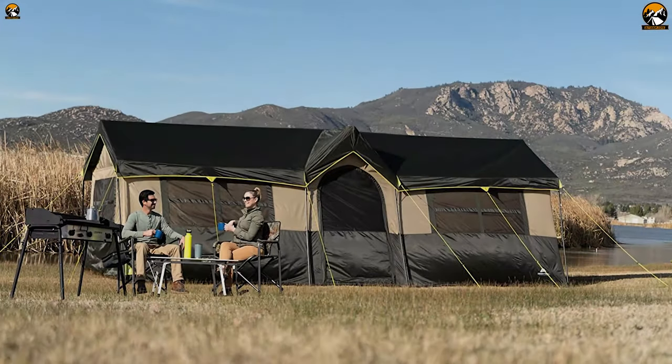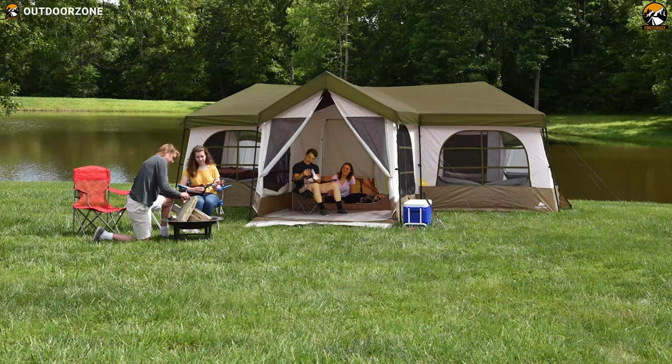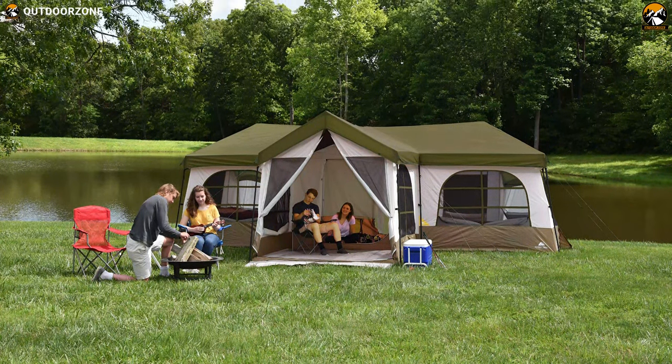The Ozark Trail Hazel Creek 12-person family house tent is an excellent choice to consider if you are looking for a camping tent for your large family or group consisting of 12 members.